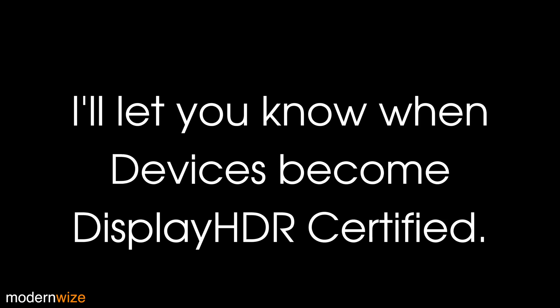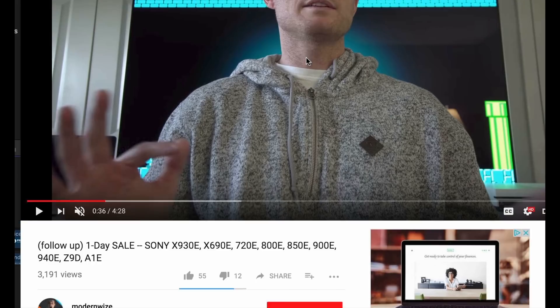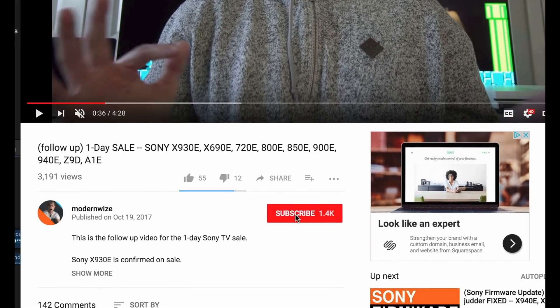I'll let you know when devices start becoming certified. Subscribe and hit the bell icon and you'll get a notification when I post a new video.